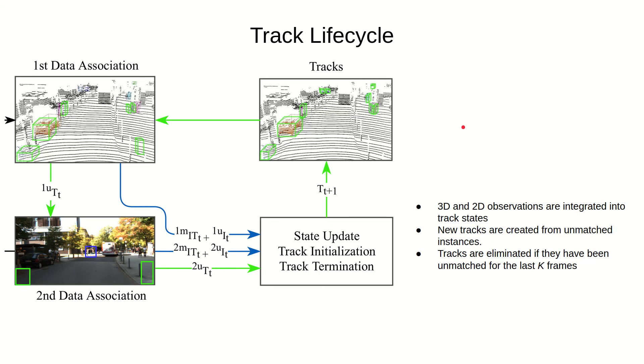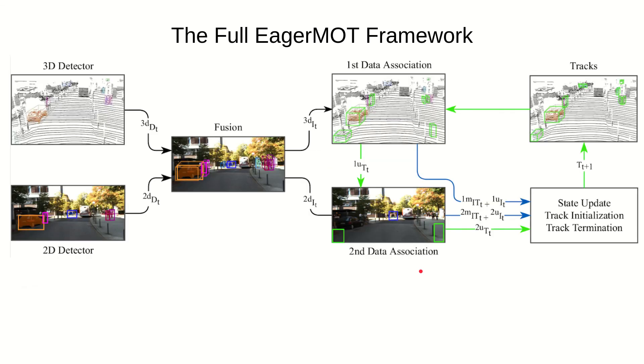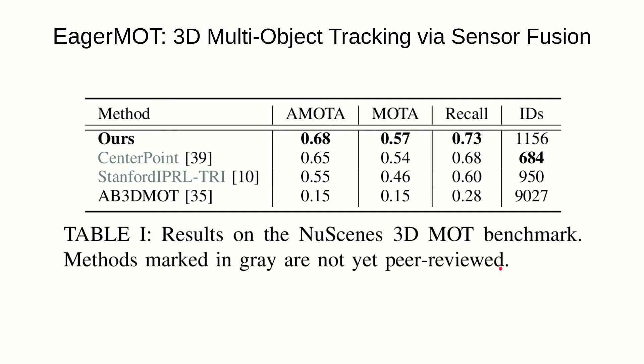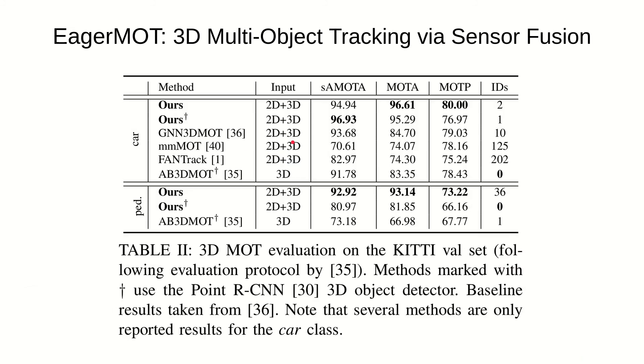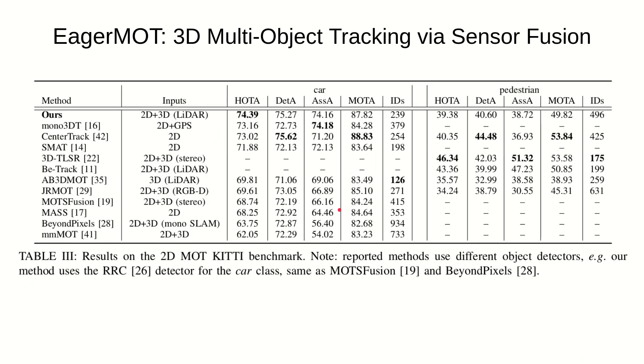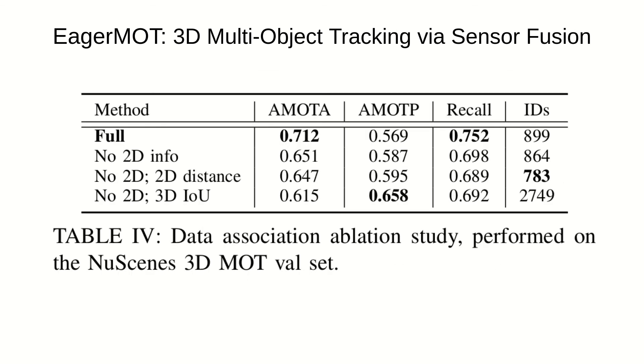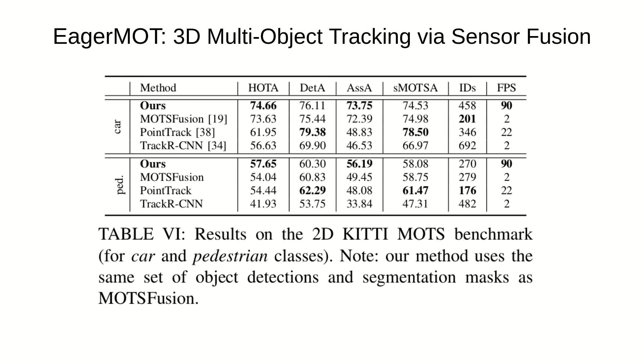Over time, the tracks follow a standard rule-defined life cycle with state-update, initialization of new tracks, and termination of non-stale ones. Our method is quite simple and intuitive, yet very effective. We achieve state-of-the-art results on multiple benchmarks: 3D multiple object tracking on nuScenes, as well as 3D and 2D multiple object tracking on KITTI, and multiple object tracking on segmentation. Our work requires no neural network training or inference, which means our framework can run on CPU-only setups, and on KITTI it runs at 90 frames per second.